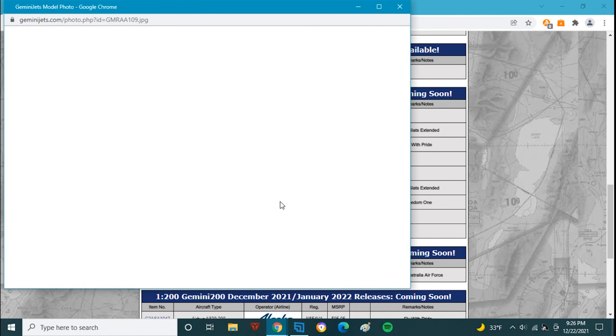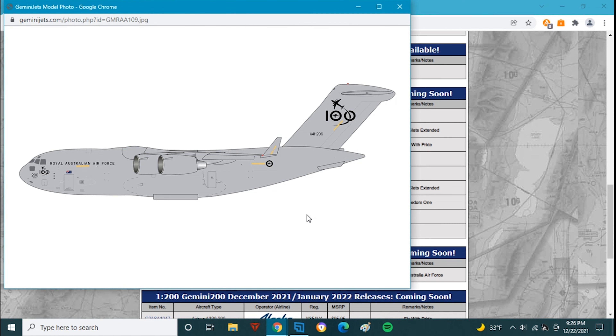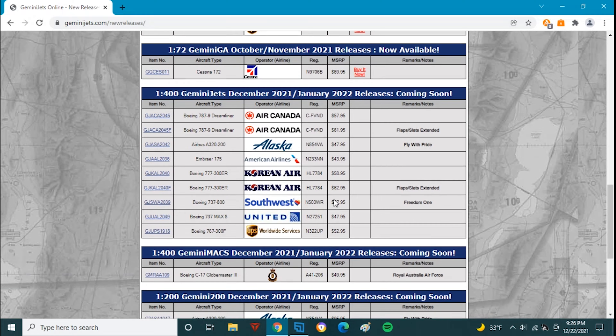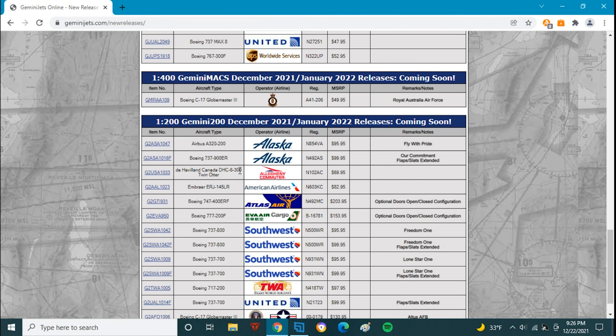In the 1:200 scale, we have the Gemini MACS Royal Australian Air Force 100 Years C-17 — great model, same as in 1:400 scale. Registration Alpha 4 1 2 1 3.